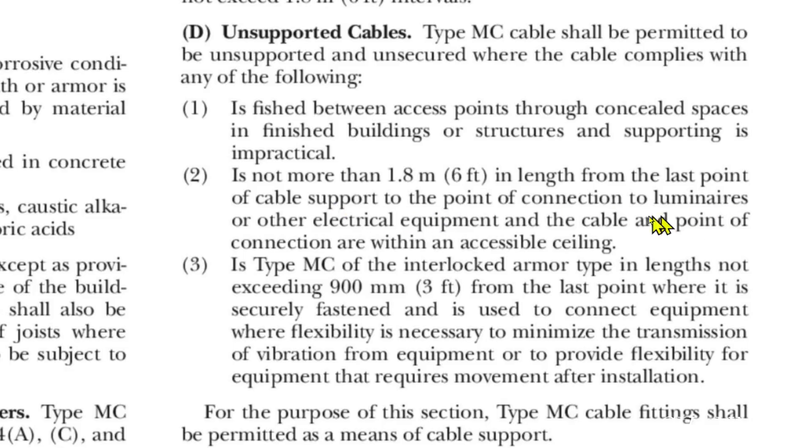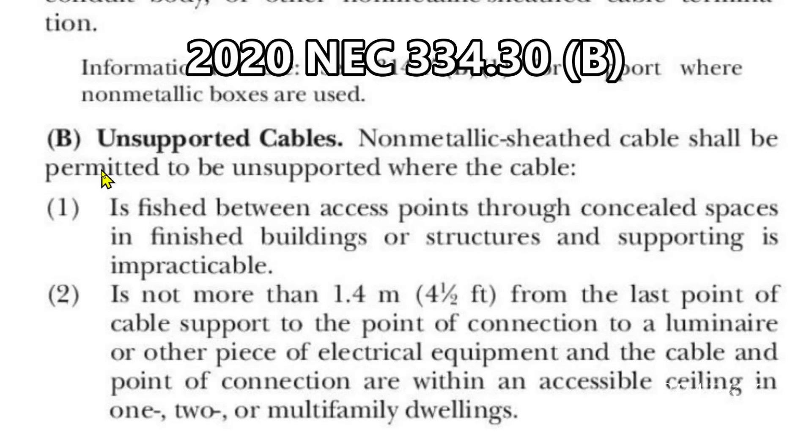If you're using MC cable you can go six feet from the last point of cable support to your point of connection on your luminaire — luminaire means light. Number three is: type MC of the interlocked armor type, in a length not exceeding 900 millimeters (three feet) from the last point where it is securely fastened, and is used to connect equipment where flexibility is necessary to minimize the transmission of vibration from equipment, or to provide flexibility for equipment that requires movement after installation. For the purpose of this section, type MC cable fittings shall be permitted as a means of cable support. So if you said yes you can — you're absolutely correct, congratulations.